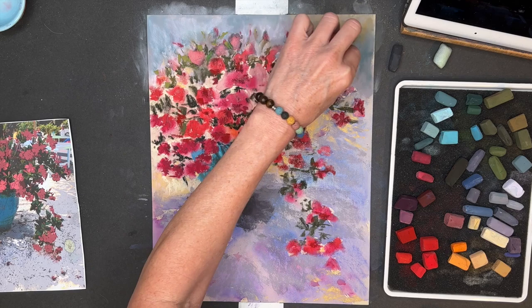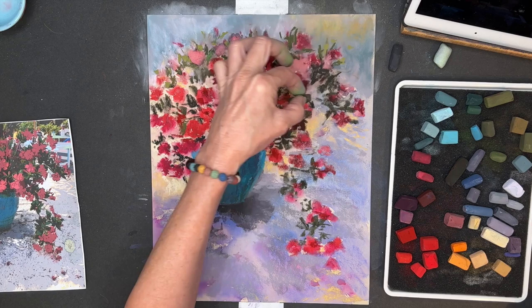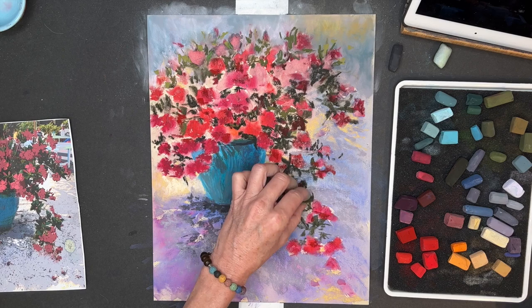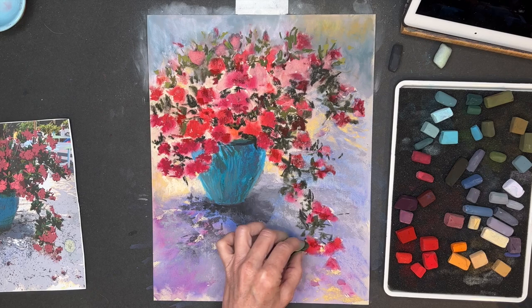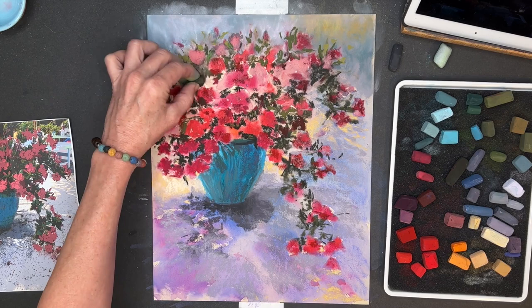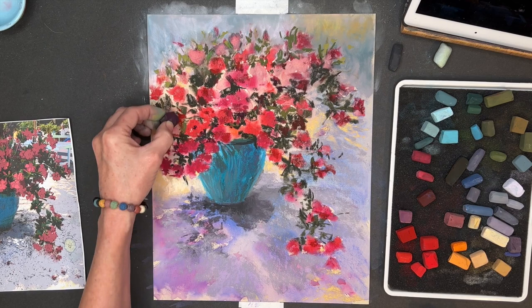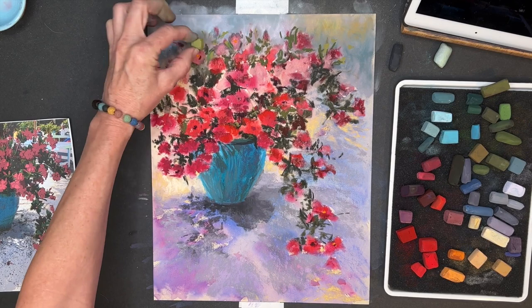I remember when I first started painting I was afraid to take the first mark on a very expensive piece of paper. I thought it would be so unforgiving. But I've learned you can wash this stuff off, and this particular sheet of Fisher 400 is probably $3.50, less than $4. If you're brand new at this and you don't have the budget, you can practice on less expensive surfaces. I have lots of videos on how you can save money by making your own pastel surfaces — DIY pastel surfaces with watercolor paper and a product called Clear Gesso.